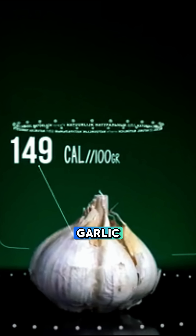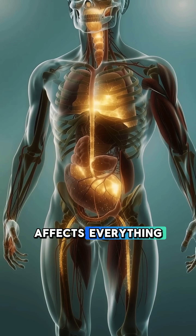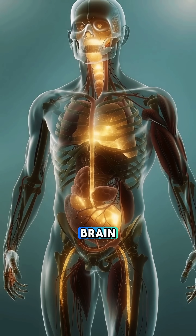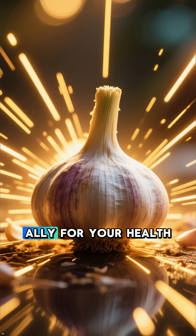So when you eat garlic, you're feeding your body a potent natural compound that affects everything from your digestion to your brain. It's powerful, and when you use it wisely, it becomes a natural ally for your health.